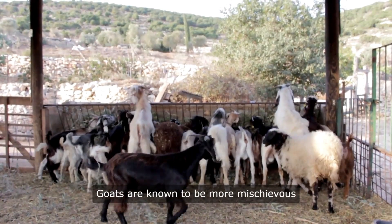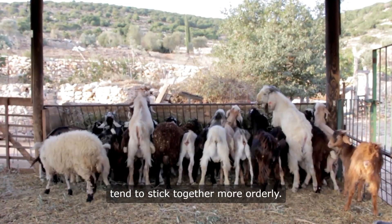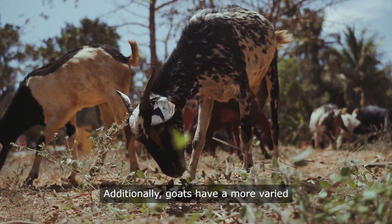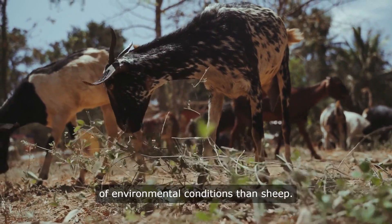Goats are known to be more mischievous and adventurous in behavior, while sheep tend to stick together more orderly. Additionally, goats have a more varied diet and can adapt to a broader range of environmental conditions than sheep.